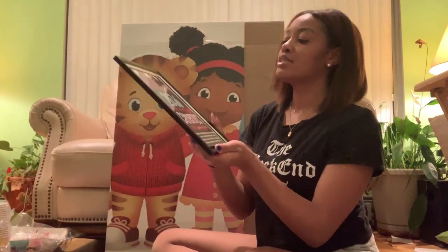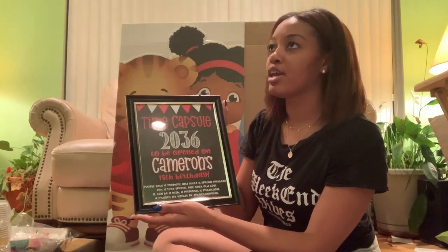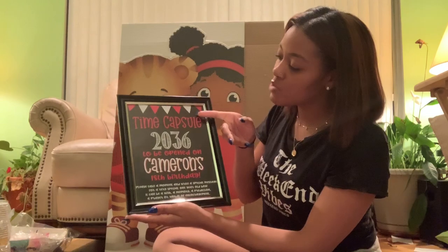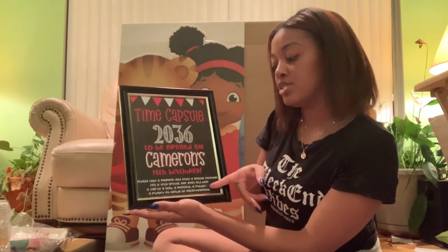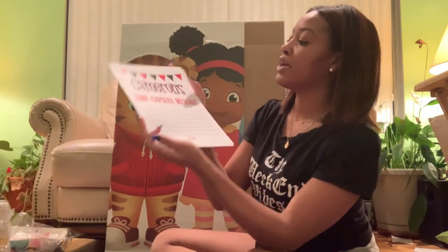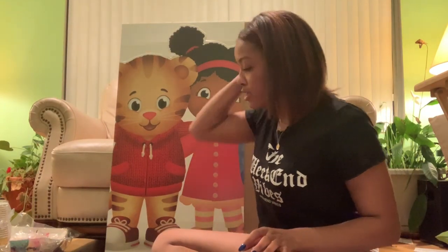One of the activities for the adults during the party is a time capsule where they're going to write down on paper — they could do a memory, write a prayer for him, or just a note. This page here explains the whole activity and tells you the year he'll open it, which will be his 18th birthday, along with instructions and guidelines for their notes. That was part of the file I got from Etsy. The other part is the note where they can write on the lines, then close it, put a sticker on it, and we'll save it until he's 18.